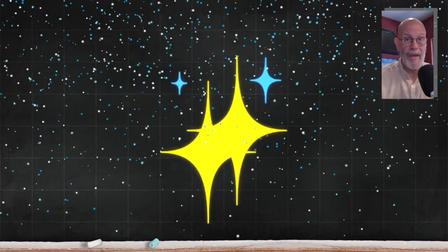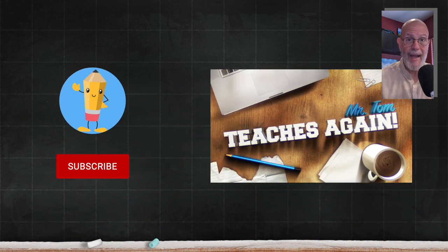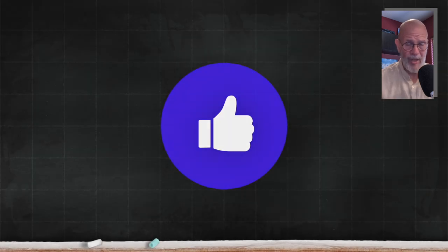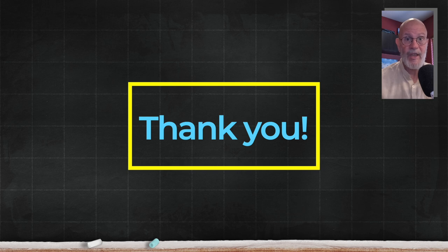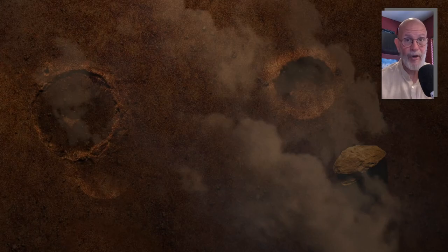Nice work, everyone. Parents, teachers, and homework helpers, please be sure to subscribe and turn on those notifications. A like will really help the channel, so please give us a thumbs up. Thank you so much for being here today. I look forward to seeing you again. Take care, and remember, it never hurts to be nice.